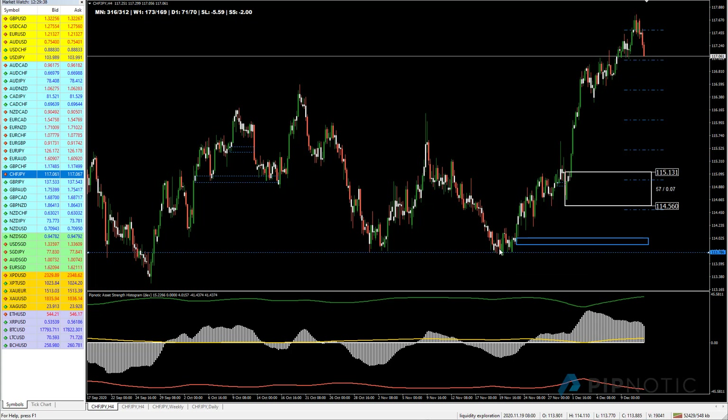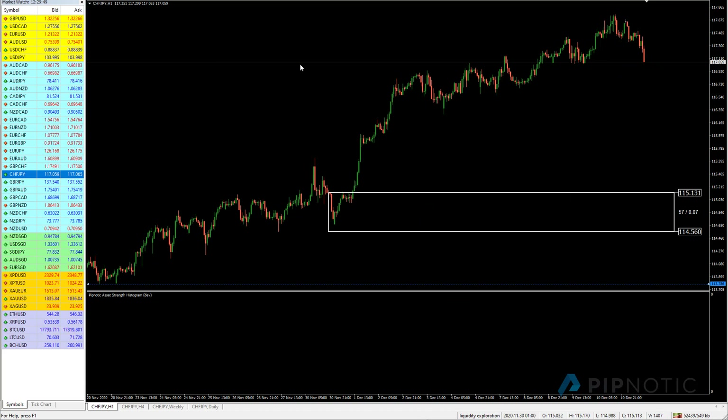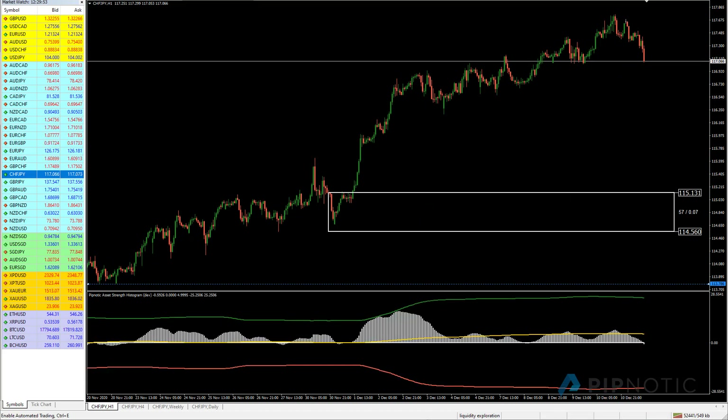We had a bit of a liquidity exploration just down here. Price left, we wriggled north, and then we had a big departure from this area, which is very clear on the hourly chart. So this would be a very keen place to begin to entertain the idea of buying Swiss Francs and selling Japanese Yens.